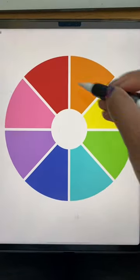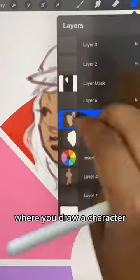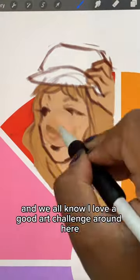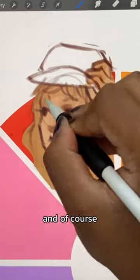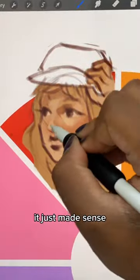This is the colour wheel challenge. There's been this challenge sprouting around on the internet where you draw a character for each colour on this wheel, and we all know I love a good art challenge around here. I'm starting with the red panel and of course I'm drawing Taylor Swift — she has an album called Red, it just made sense.